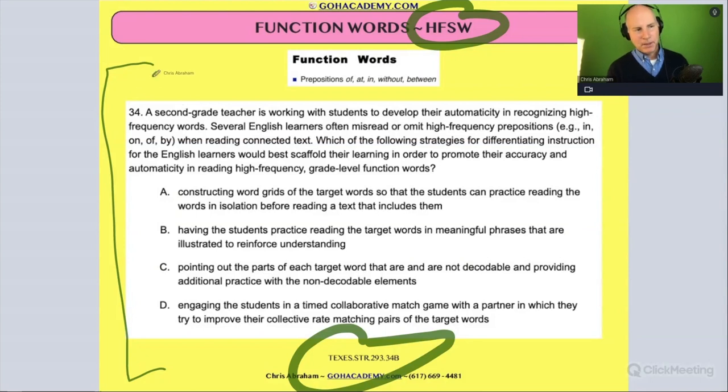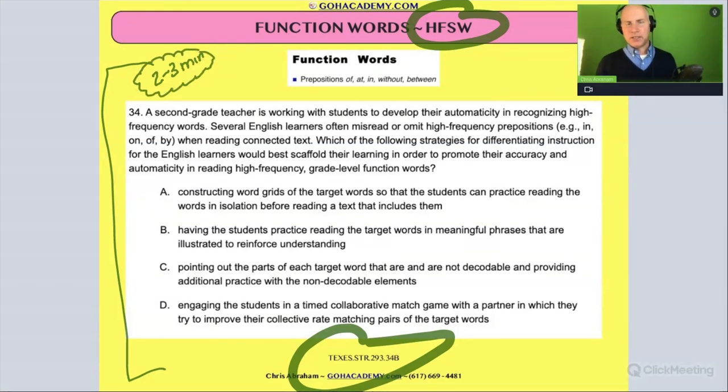Were you able to read it in two or three minutes? That's the mark. Hopefully you said yes, because you're going to have a hundred of these questions to do depending on your exam. A lot of these exams have a hundred questions, so you're going to have to get them down to two to three minutes.